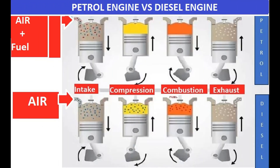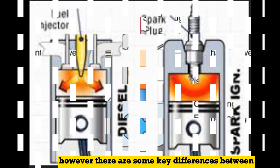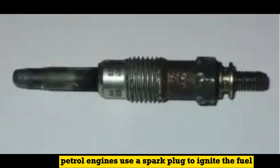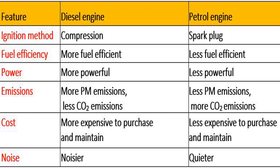Petrol and diesel engines are both internal combustion engines, which means that they burn fuel to create power. However, there are some key differences between the two types of engines. Petrol engines use a spark plug to ignite the fuel-air mixture, while diesel engines use compression to ignite the fuel. This difference in ignition methods leads to a number of other differences between the two types of engines.